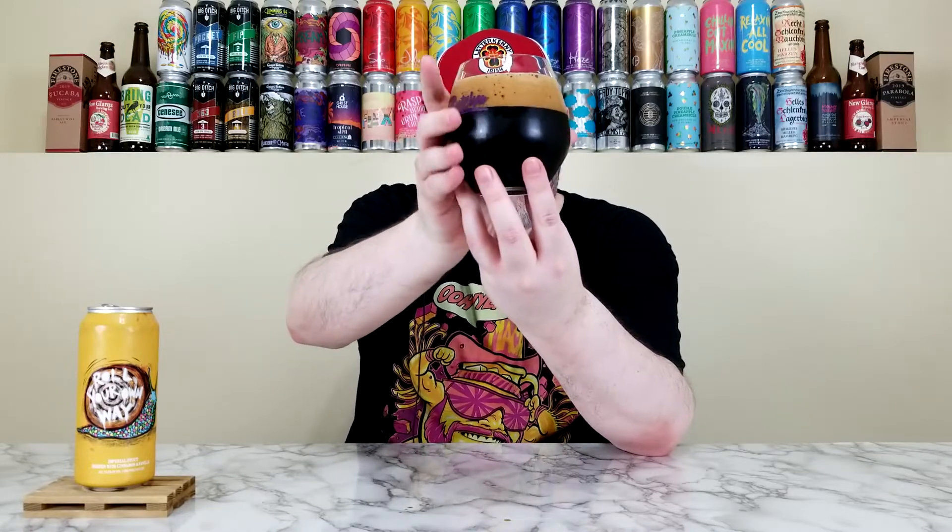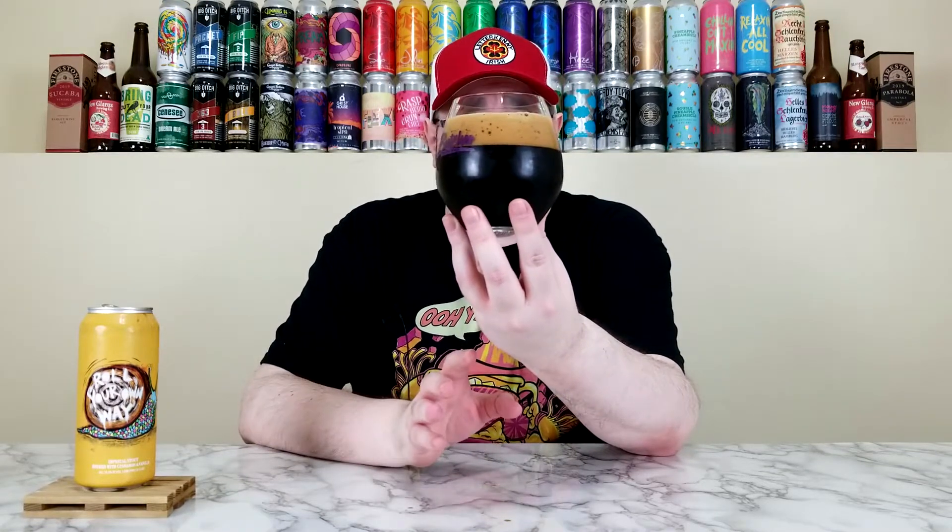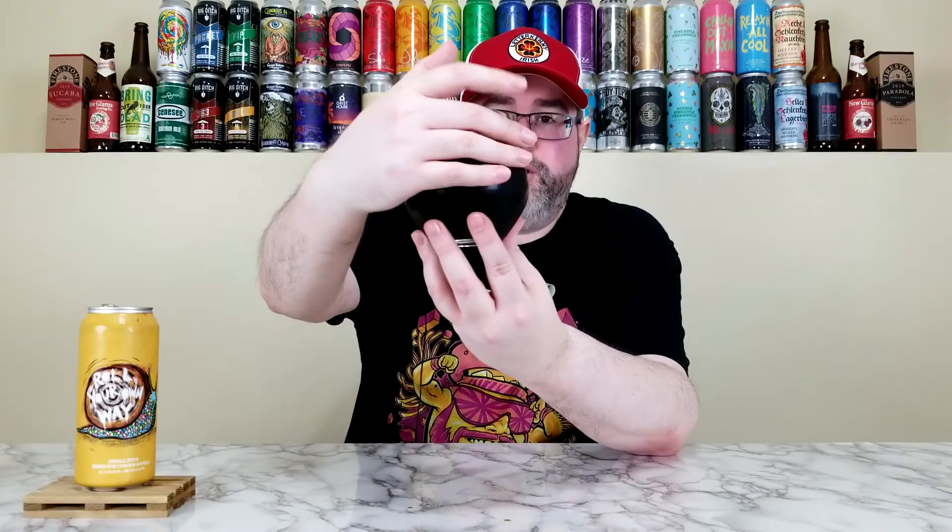Has a pitch black color — looking up to the light, nothing, pitch black. Has about a two and a half finger of this dark brown, super creamy looking head. That looks like a beautiful beer, honestly. There's chill haze on it because it's like 80-something degrees outside. But that head is not moving anywhere — fantastic.